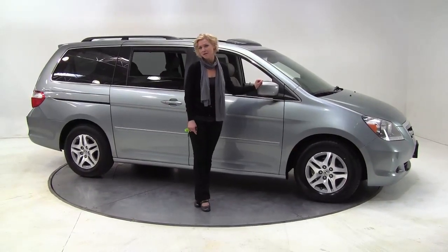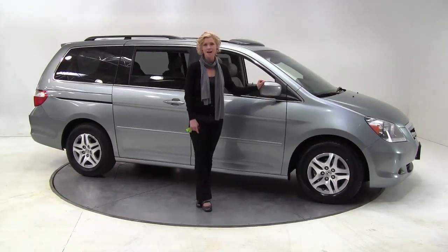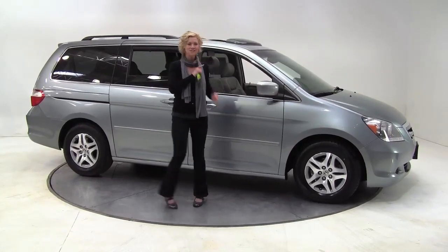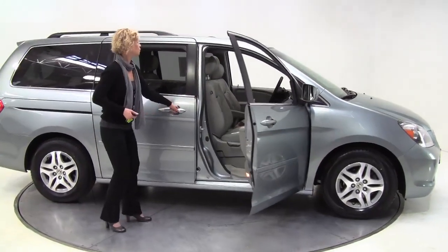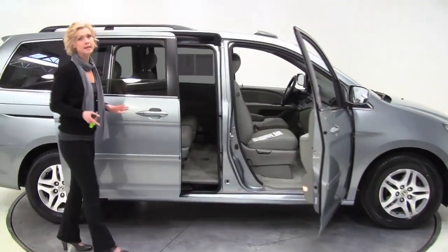Hello there, wise buyers. This is Erin coming to you once again from Feldman Nissan, Bloomington, Minnesota with a 2007 Honda Odyssey. This is ice blue with a gray leather interior. This is really well equipped.